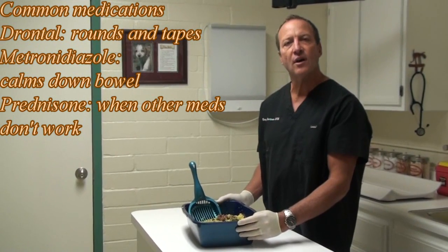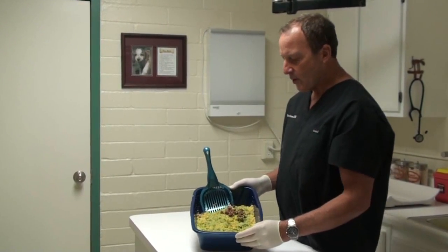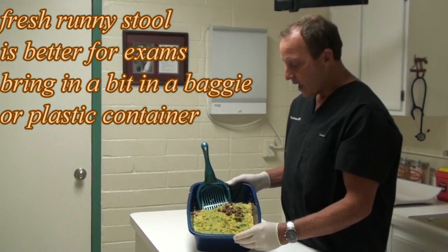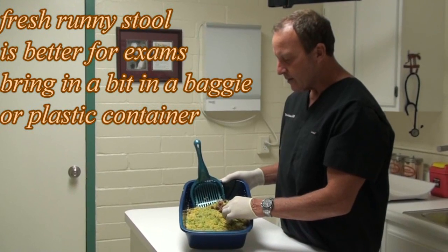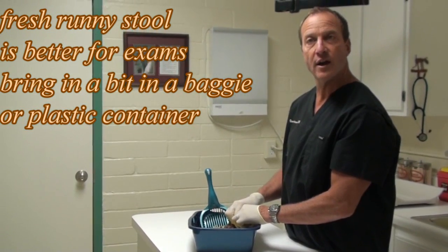How can you tell? How do you get a fecal sample from a cat? Well, you can go into the litter box like so, and you can actually try to pick up a piece like this and put it in a little baggie to take it to the veterinary hospital.